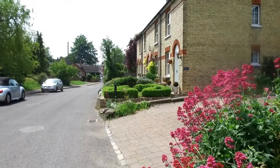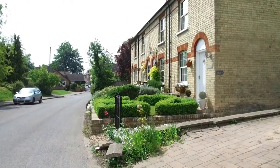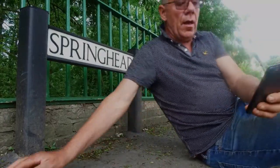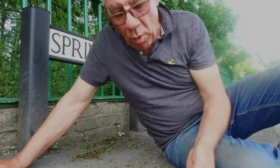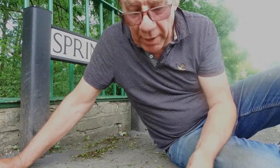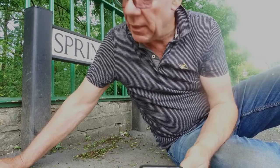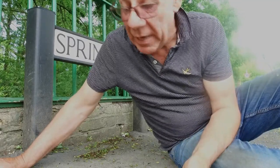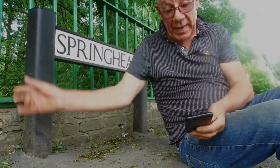Anyway, I thought we'd have a little walk around Ashwell and see what we can see. It's famous for its spring - there's a spring here so I think we're going to have a little walk down to that. I've just come off the high street and we're now at Springhead, so that means we must be quite near the spring. It is just down there, so let's go have a look.